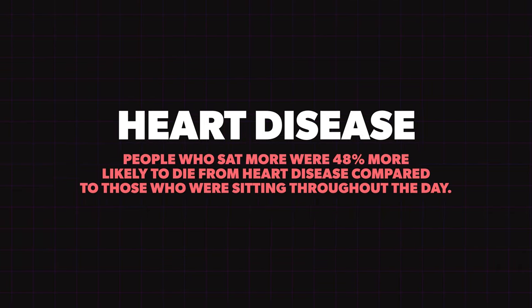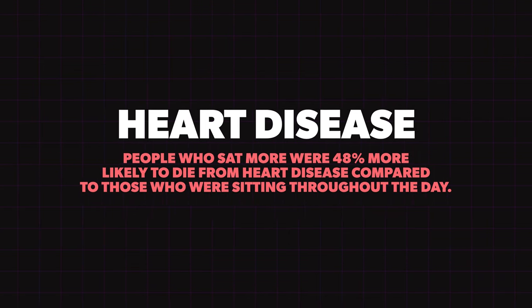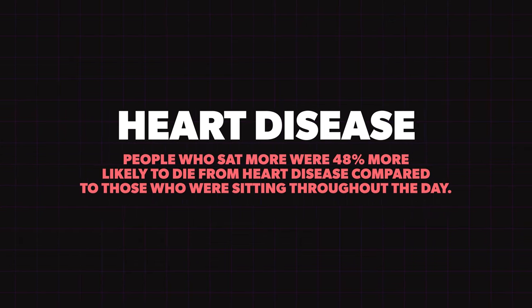Health benefit number two is heart disease. Studies show that standing — especially after eating — reduces the rate of heart disease. Around 45% of people who stand more per day than they sit have a longer lifespan. Heart disease is one of the leading causes of death in our country, so standing more could literally extend your life.